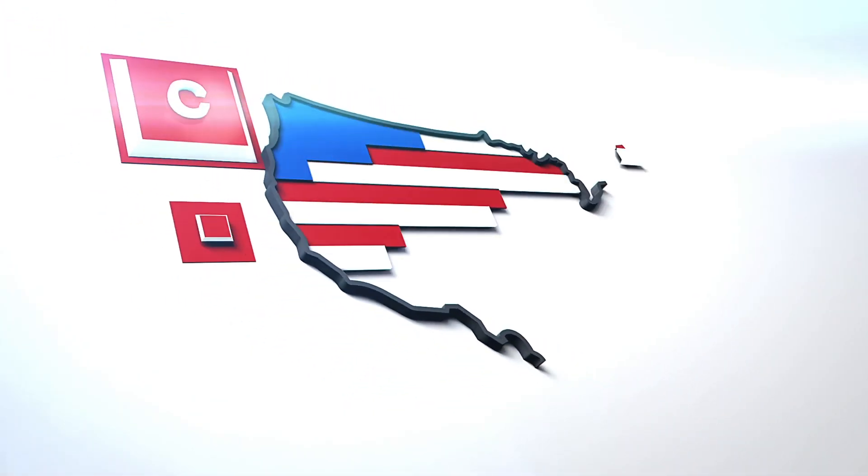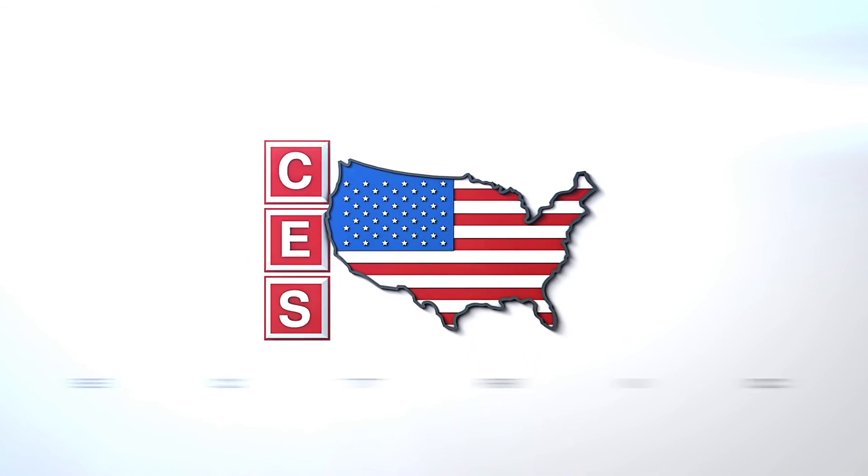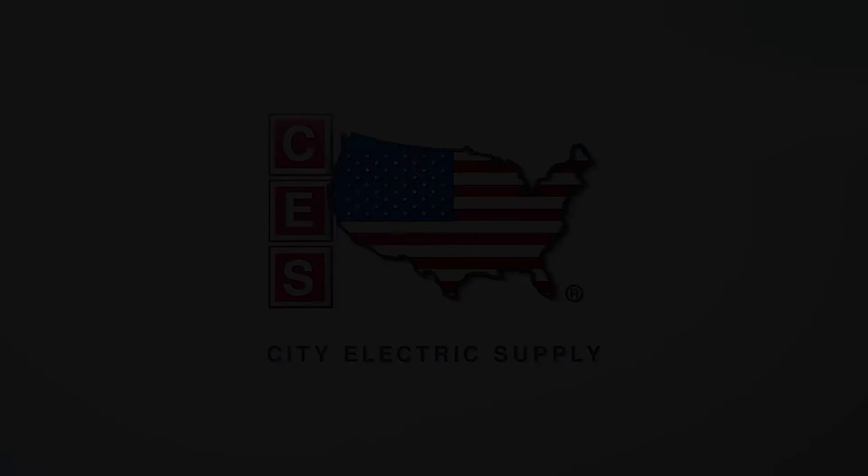You're watching CES TV. CES — proudly supplying communities since 1983.